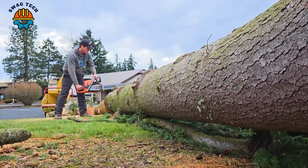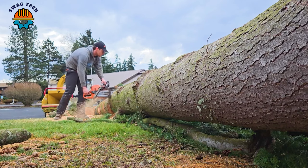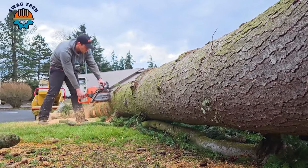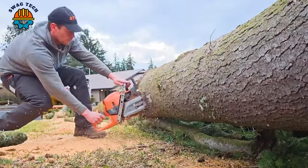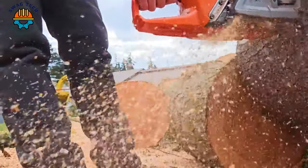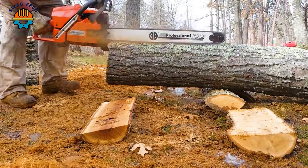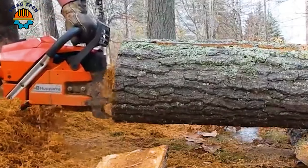Foresters depend on chainsaws for precise cutting and minimal environmental impact. The chainsaw is equipped with an anti-vibration feature that prioritizes user comfort, reduces operator fatigue during prolonged use, and improves overall efficiency.